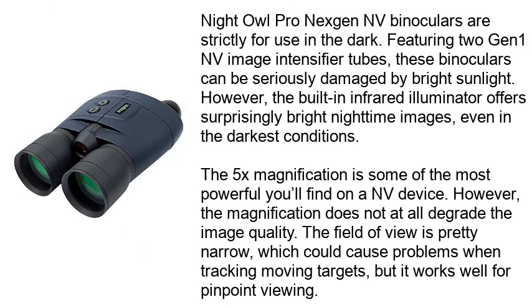Night Owl Pro Next Gen NV binoculars are strictly for use in the dark. Featuring two Gen 1 NV image intensifier tubes, these binoculars can be seriously damaged by bright sunlight. However, the built-in infrared illuminator offers surprisingly bright nighttime images, even in the darkest conditions. The 5X magnification is some of the most powerful you'll find on a NV device.